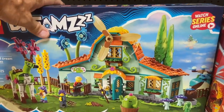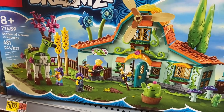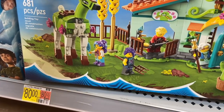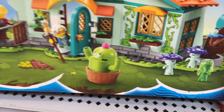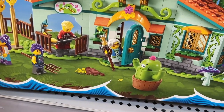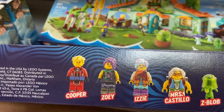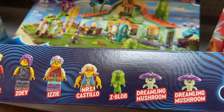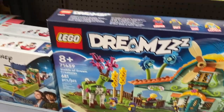Let's move down — oh, look at this one on the bottom! Check this out — Stable of Dream Creatures. A lot going on there. That's 681 pieces for $80, and it looks awesome. There are some little mushrooms over there, a couple of figures, all kinds of action going on, and a big windmill at the top. The included characters are Cooper, Zoe, Izzy, Miz Castillo, Z Blob, and the Dreamling Mushroom — there are two of those.